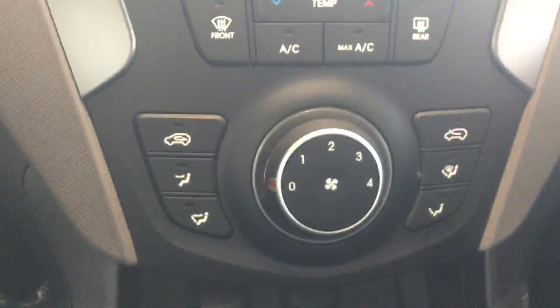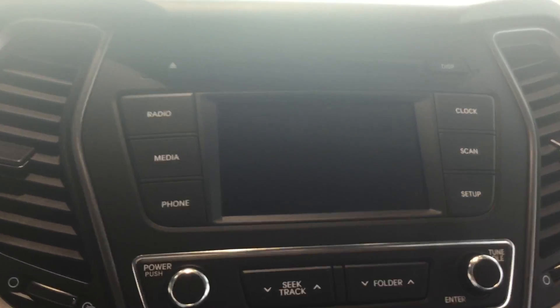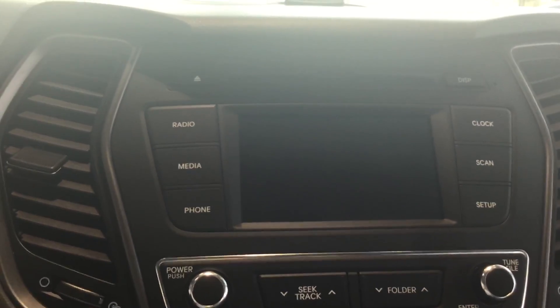It's got plenty of ports to charge all of your devices as well as connect for audio and Bluetooth. As well as climate control and a screen to show your radio station, singer, band — everything.